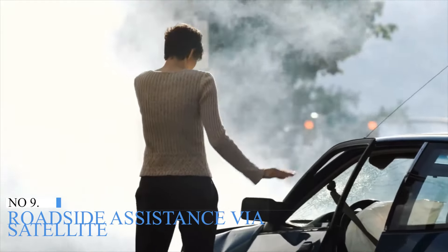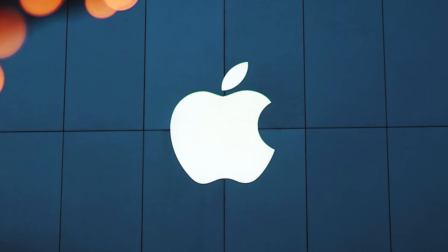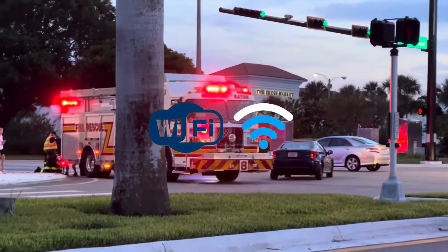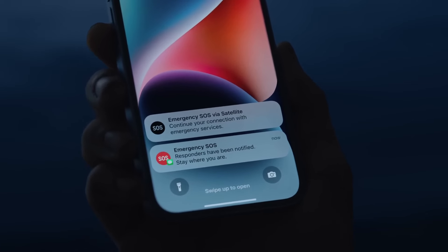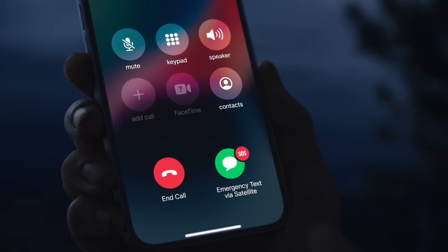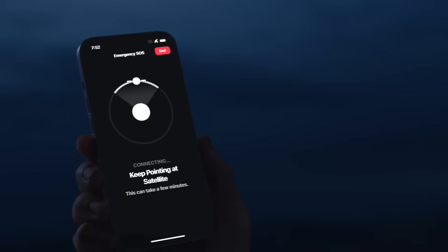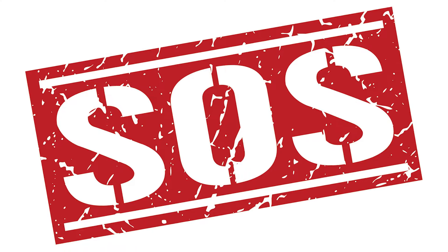Number 10: Roadside Assistance Via Satellite. Apple's latest safety feature connects users stuck with car problems in areas with no Wi-Fi or cell signal to AAA for help. The service is included free for two years after you activate a supporting iPhone, and it works with AAA memberships. For those who aren't AAA members, it works on a cost-per-use basis. Roadside Assistance Via Satellite was introduced with the iPhone 15 generation but is also supported by the iPhone 14 generation. It complements existing safety features including crash detection and Emergency SOS via satellite.